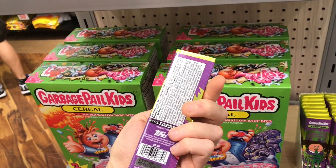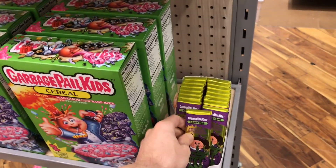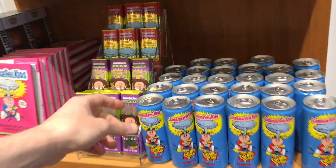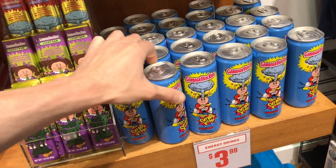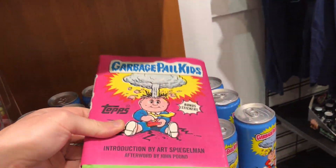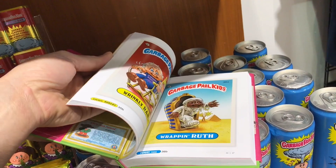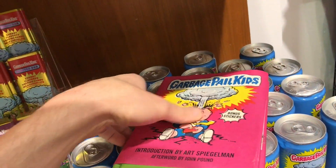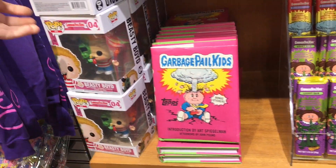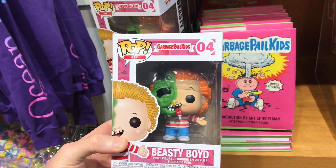That Garbage Pail Kids movie — I know it's considered one of those worst movies ever, but for some reason I always really liked it. I like the design on these because they're made to look like the original cards. They even have a Garbage Pail Kids energy drink. A lot of these you can find in FYE stores. They also have a book with the card artwork inside — I always liked these cards as a kid. And there's a Garbage Pail Kids Funko Pop, which I don't recall seeing too many of.